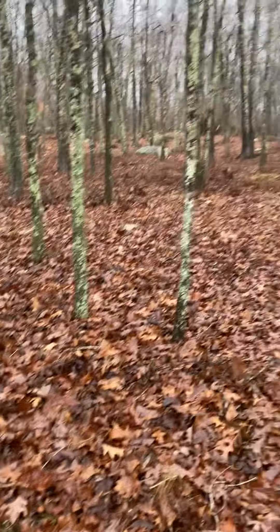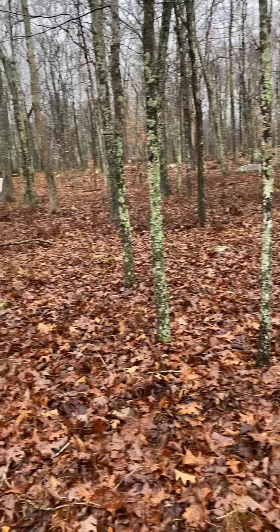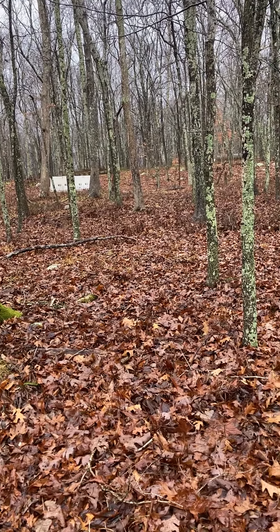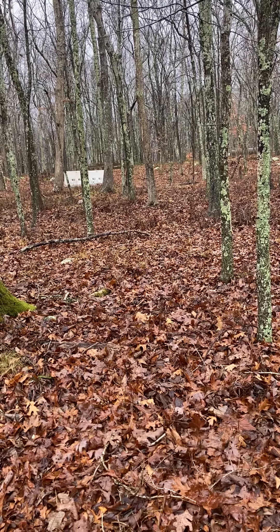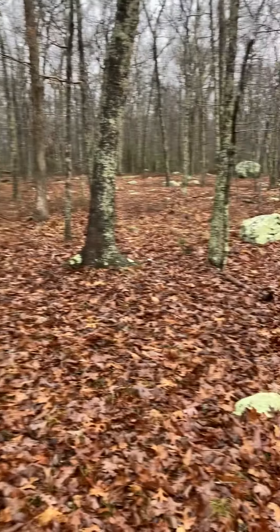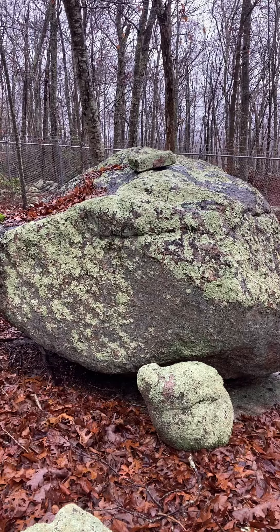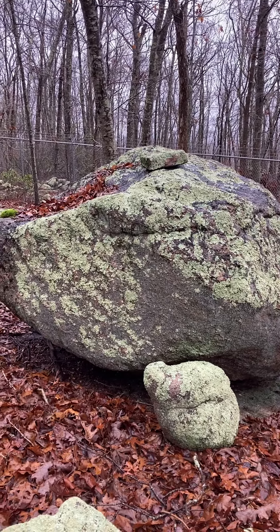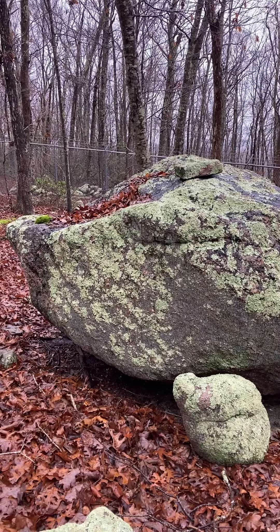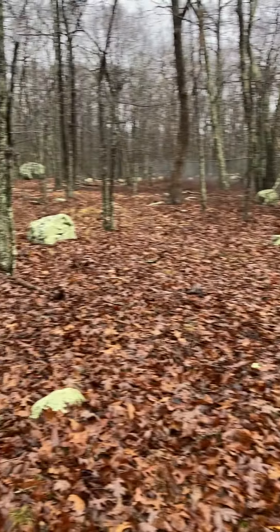It looks like it's also being used as a training facility. The people using this training facility would have no appreciation of what this lithic feature is. And the only thing that's protecting this area is the infrequency of use of this training area.